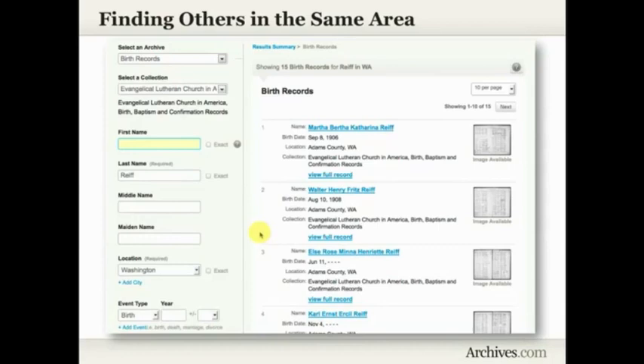Let's say we want to find other Reifs in Washington — her brothers and sisters who might be confirmed in that same church. We currently don't have the ability to narrow it down specifically to a church. But what you can do is remove the first name, just look for the last name, and then add the location as a filter. You could add just the state, the state plus a city, or the state plus a range of years for the births or whatever event you're looking for. That is a way to find other people with that same name in that same area.